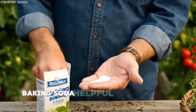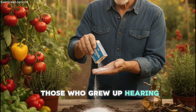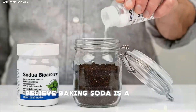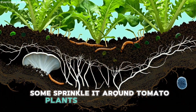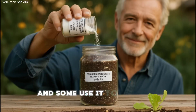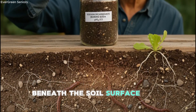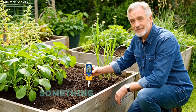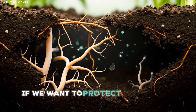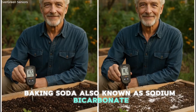Baking soda — helpful buffer or slow soil destroyer? Many gardeners, especially those who grew up hearing traditional home remedies, believe baking soda is a universal fix. Some sprinkle it around tomato plants to reduce acidity, others mix it with water to treat powdery mildew, and some use it to deodorize compost piles. But what baking soda actually does beneath the soil surface is far more complex, and something we all need to understand clearly if we want to protect our garden's long-term health. Baking soda, also known as sodium bicarbonate, is alkaline — when you add it to soil, the pH rises quickly.